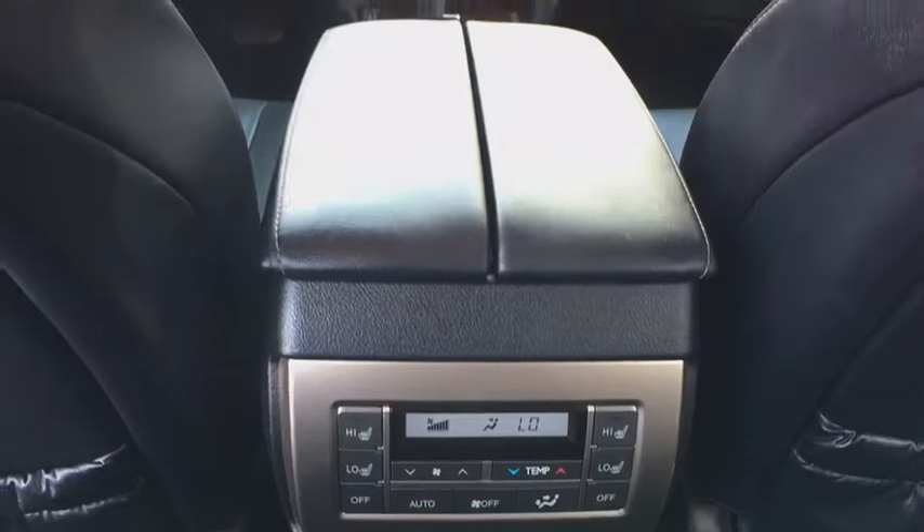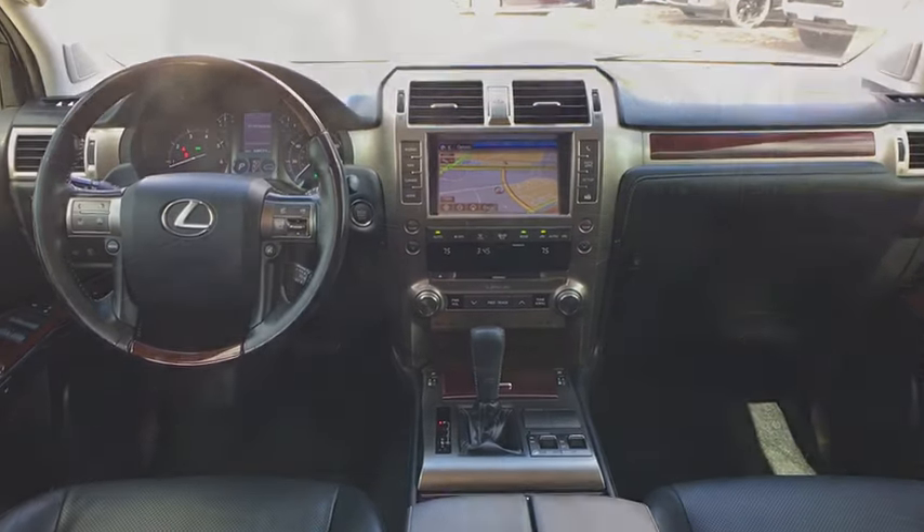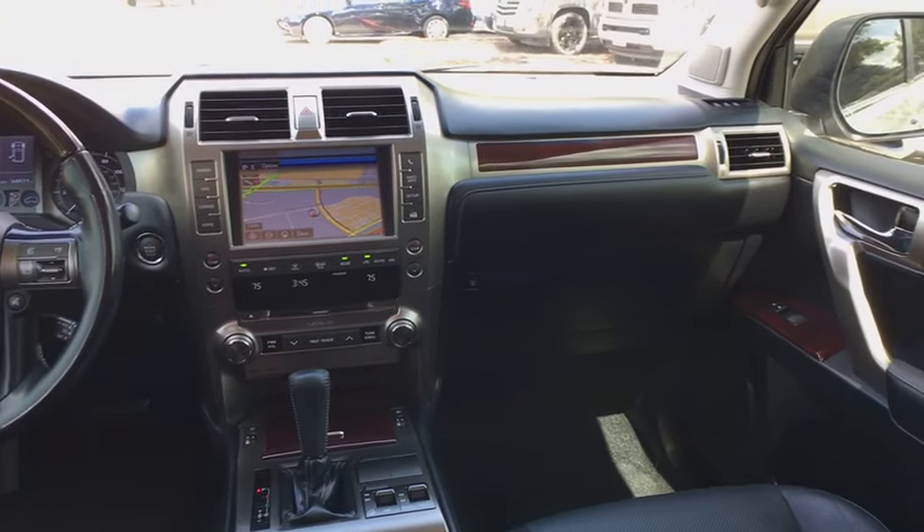Bluetooth, moonroof, power steering, alloy wheels, four-wheel disc brakes, four-wheel drive, cruise control, center armrest, premium sound, climate control, compass, power windows.